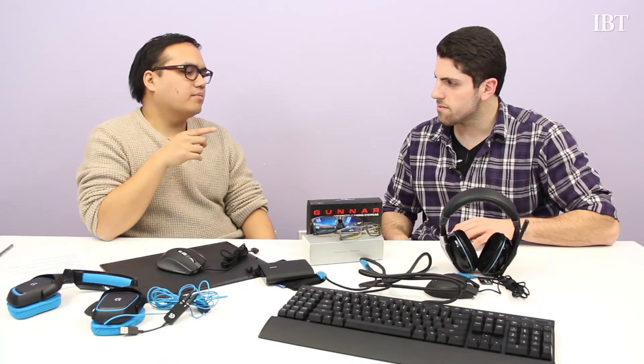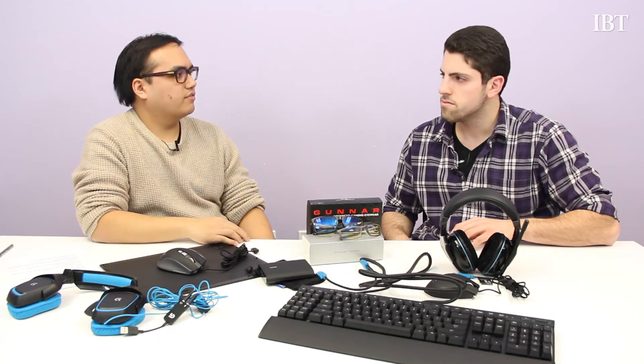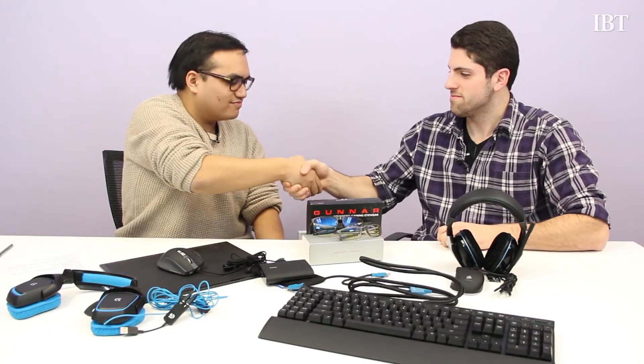The Corsair headphones are $150, and I believe the M95 is about $79.99. The keyboard is $150 as well. Okay, that about does it for us. Thanks, Luke — there's a lot of stuff here, should keep our parents pretty busy. Pleasure, thanks for coming on.